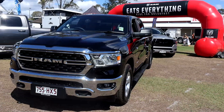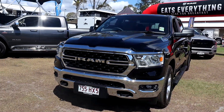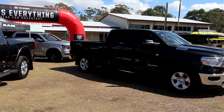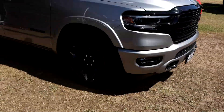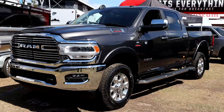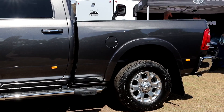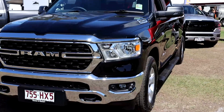Hi everybody, it's Josh from Mount Gravatt Ram and we're here today and throughout the entire weekend at the Cleveland Expo. We have three Ram trucks on display: the Ram 1500 Limited, the 2500 Laramie, and showcasing for the first time at the Cleveland show, the Ram 1500 Bighorn.